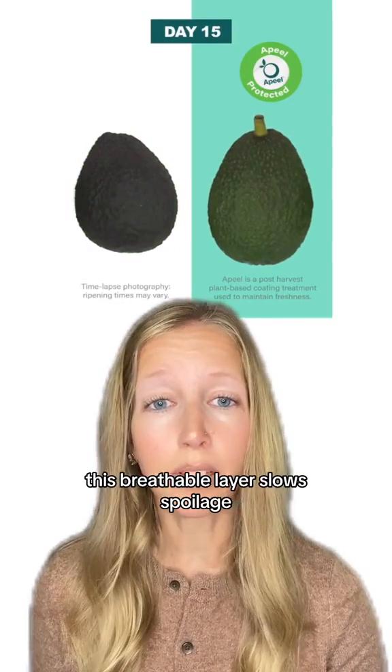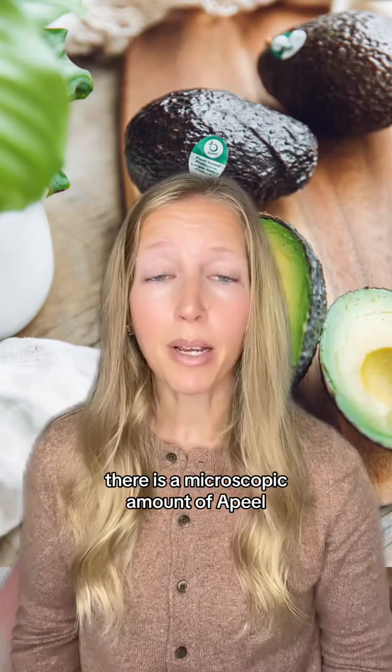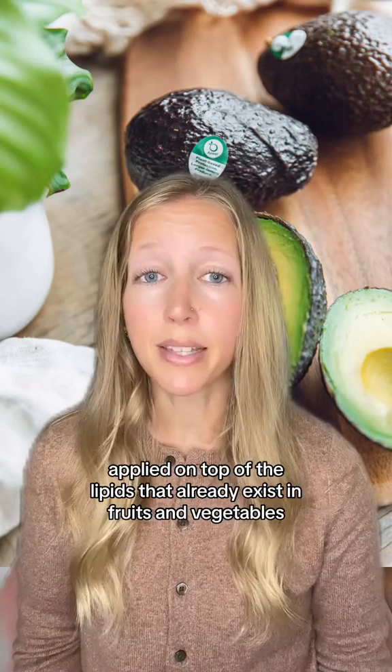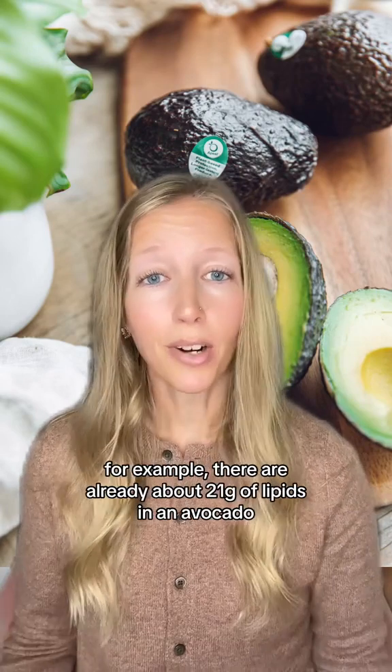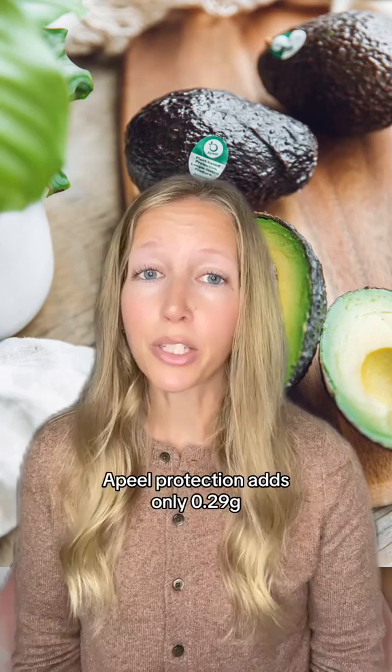By keeping more moisture in and oxygen out, this breathable layer slows spoilage, but doesn't prevent spoilage entirely. There is a microscopic amount of peel applied on top of the lipids that already exist in fruits and vegetables. For example, there are already about 21 grams of lipids in an avocado, and Apeel protection adds only 0.29 grams.